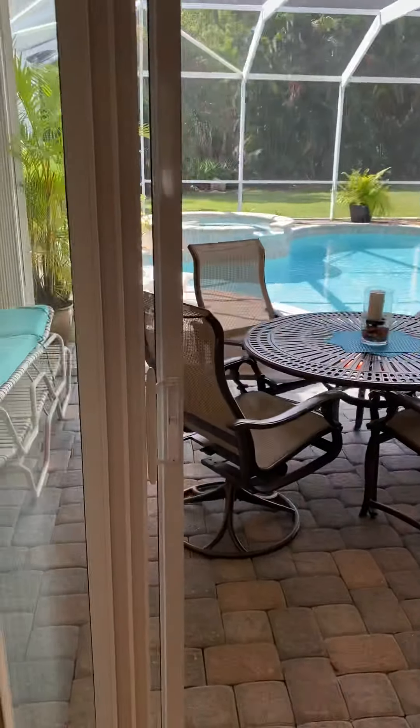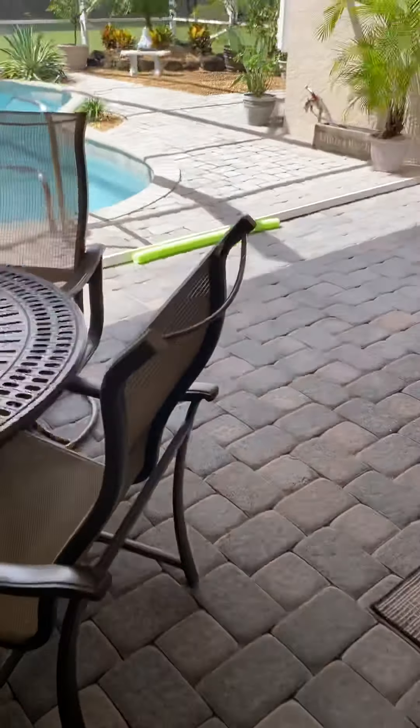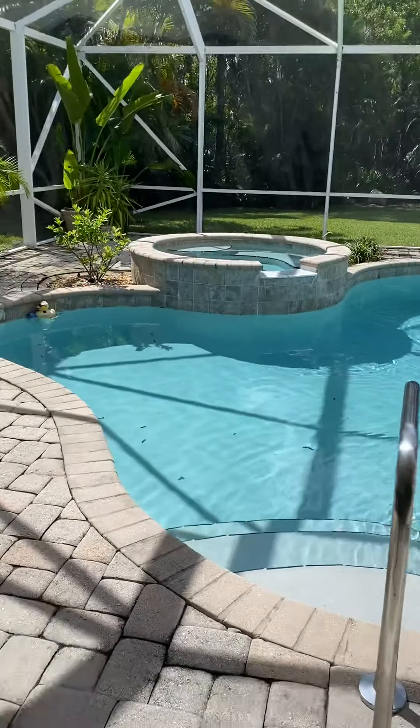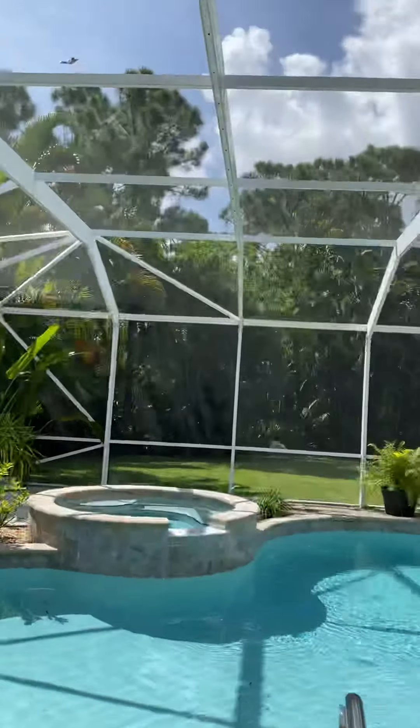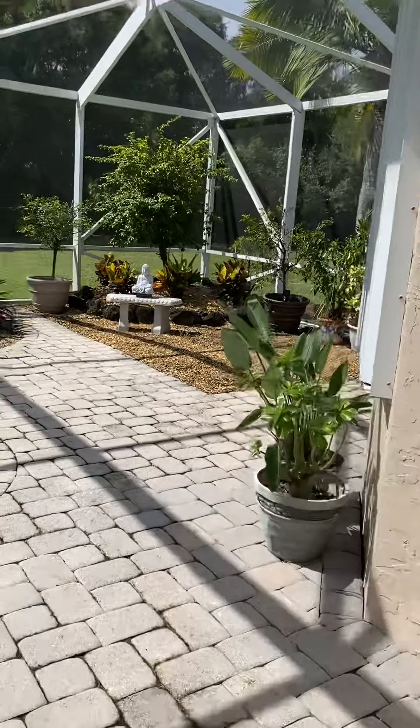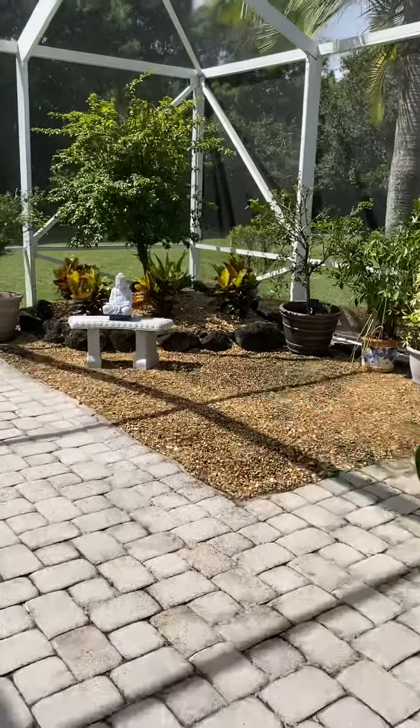The backyard area is gorgeous. These doors open up all the way to the outside. There are nice split pavers, a really beautiful size pool with a spa, and this is all screened in. You'll just have to see this backyard — it is amazing.